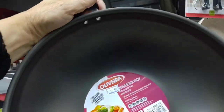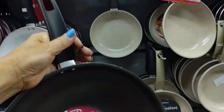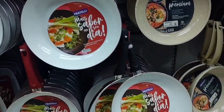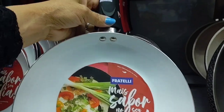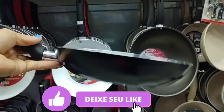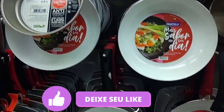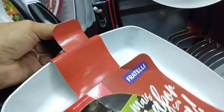Look at this frying pan here with a handle — going for R$54.90, and it's quite deep. Look at this white frying pan here — it's R$49.90, very pretty. There's also this square one here, going for R$49.90.